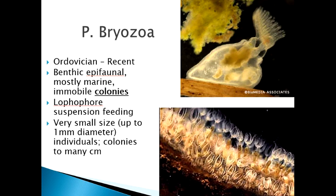They are one of the phyla that did not originate in the Cambrian — they actually originate in the Ordovician and have been going ever since, so they have a long fossil record. They are benthic epifaunal creatures, meaning they live on the bottom. They are mostly marine, although we do have some freshwater ones, and they are mostly immobile colonies.